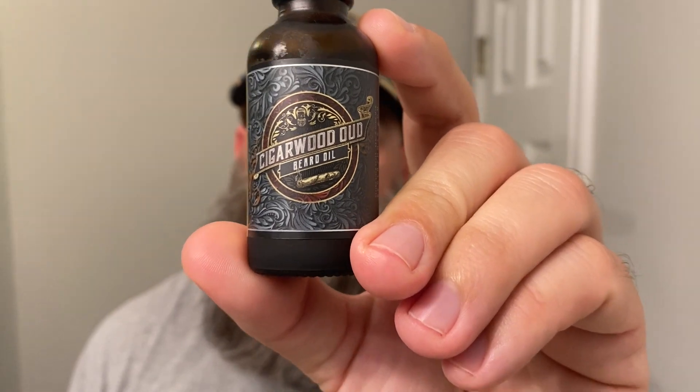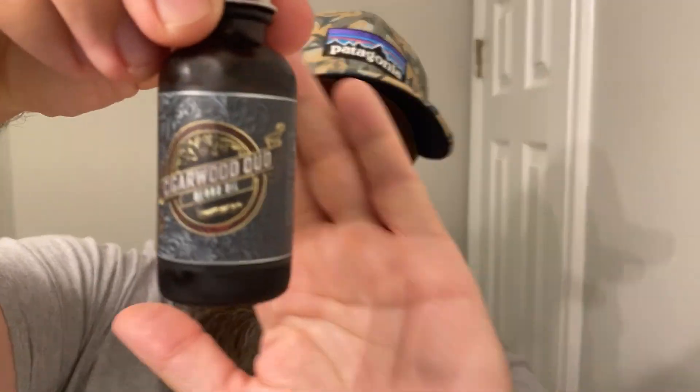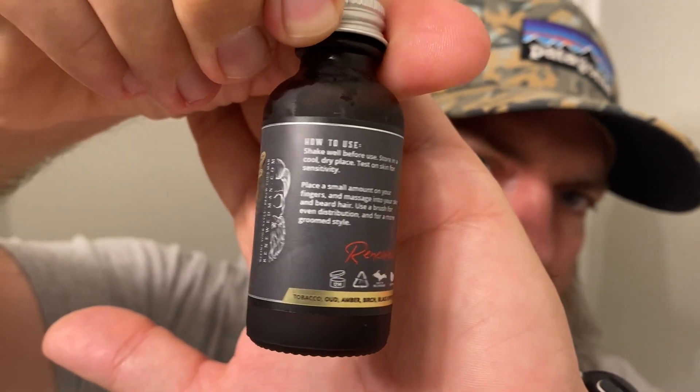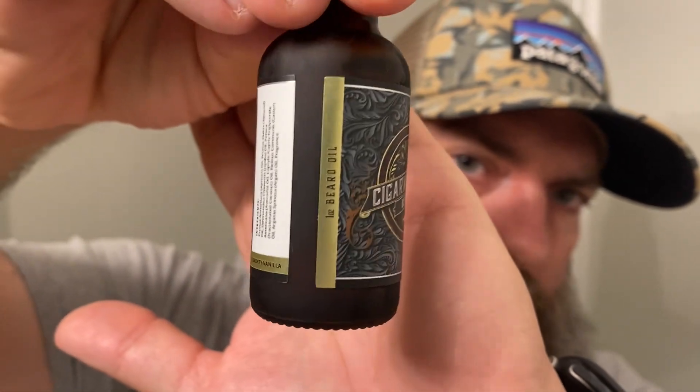Next up, and this was one of my favorites, is Cigarwood Oud. It is tobacco, oud, amber, birch, black pepper, and smoky vanilla. Look at the artwork on these labels — they just pop. That gold is just beautiful, well done. It is straight up cigar and oud — that's what I get. I get a little bit of the black pepper, the spiciness, some of that amber. We might be throwing this one in the beard shortly. Just a very manly, masculine scent — you guys know I love my masculine scents.